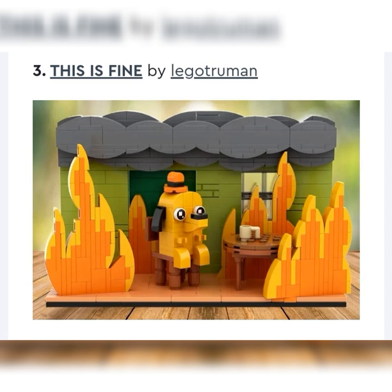Next up, we got by Lego Truman. This is Fine — it's a dog sitting in the house telling himself 'this is fine' even though the whole house is burning down. I like it a lot, but it doesn't really fit anywhere. It's kind of a cool thing you can stick on a shelf, and I would probably buy it if it was like 20 or 30 bucks. I don't think LEGO Ideas is going to make it, just because a lot of people don't know what it is, and even people that do don't really have any use for it as LEGO fans. So I would say not likely.